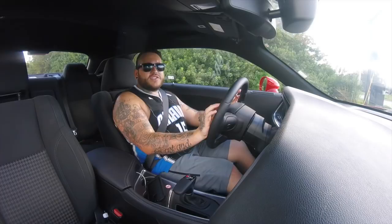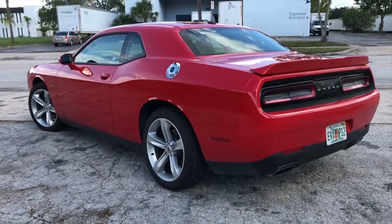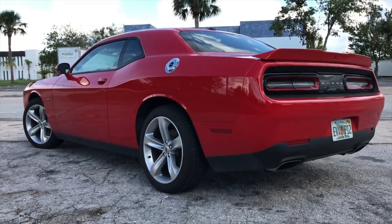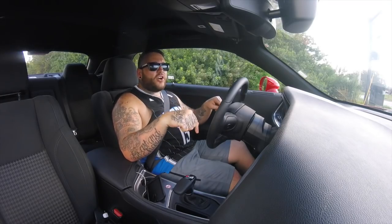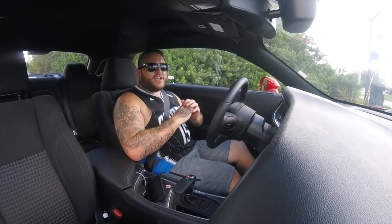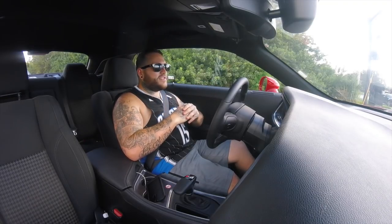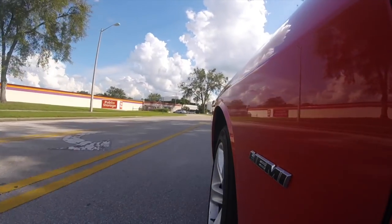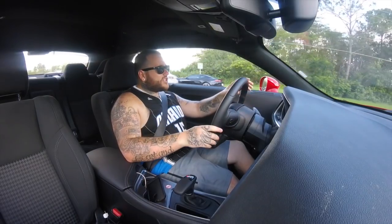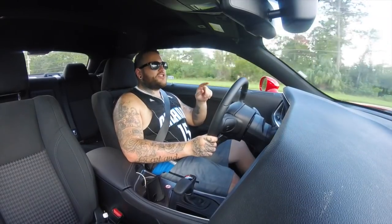I've just looked on the Dodge website — this exact car starts at $32,995. That's a bargain; I genuinely think that's a bargain. You could get a Mustang, but I don't think the Mustang's as exciting as this. This is like the right amount of stupid — you don't want it to be good at braking or good on the MPG. You just want it to be a bit stupid if you're going to buy one of these. I appreciate this so much because of the stupidity.